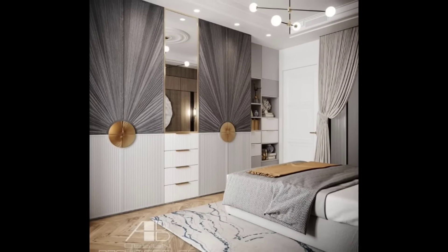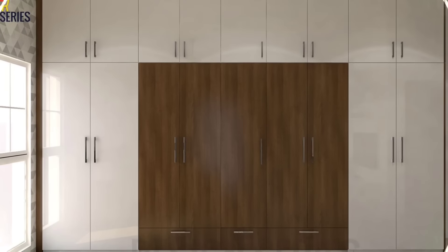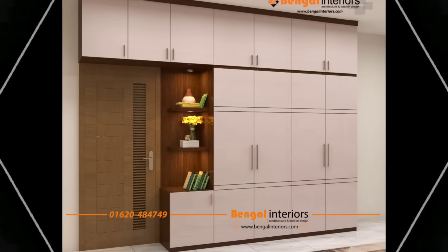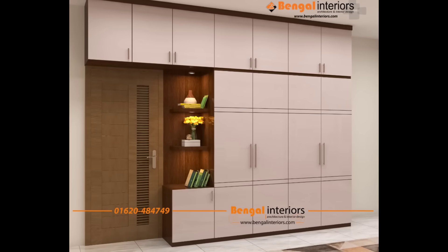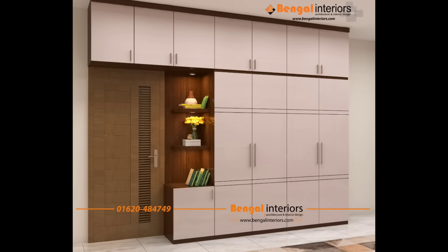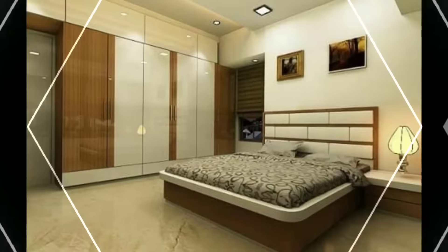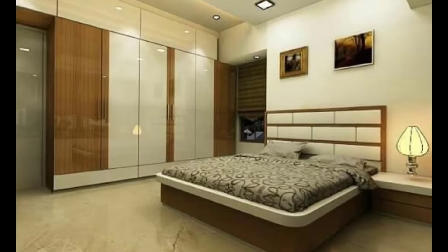Keep it traditional with an upcycled freestanding wardrobe. A wardrobe can be an expensive item of furniture, so it's worth looking around to see if you can get one second hand. If you want a freestanding wardrobe to melt into the background, paint it the same color as the walls. The extra space on top of the wardrobe is perfect for curating a display of your favorite houseplants or other keepsakes.